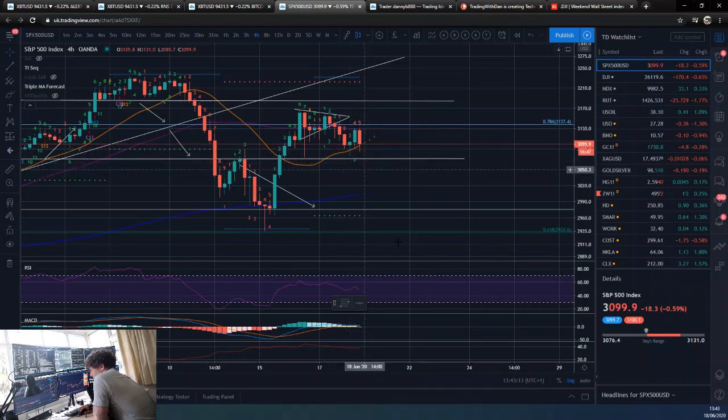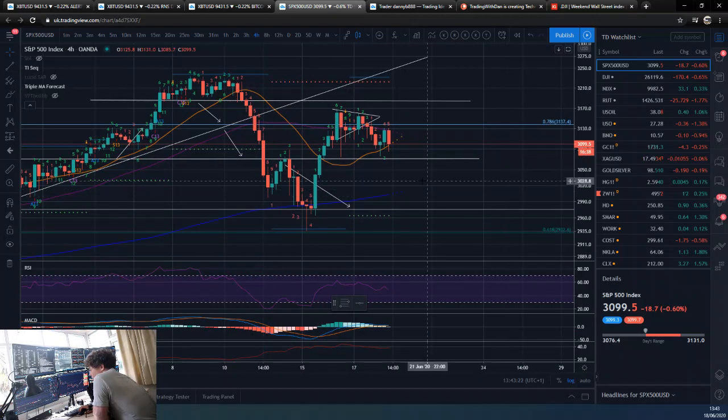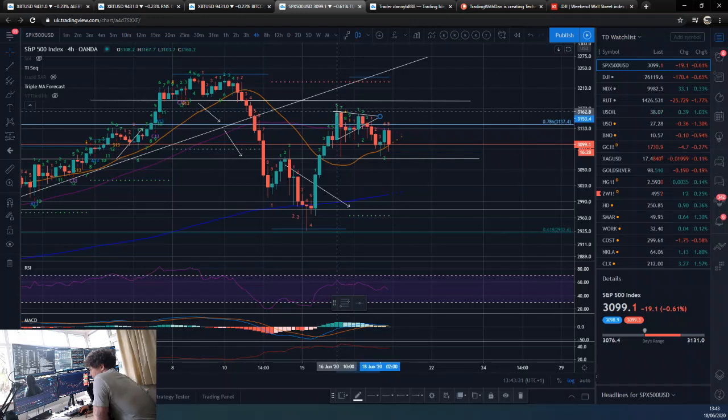If we come back and take out this level again, I'd expect some more downside and a move down to either this horizontal or this 618 that we originally targeted from the move down. Or, failing that, if we do go back up again, this high here is obviously an important level for us now — because taking that out would indicate we are potentially forming an uptrend with a higher low and then a higher high.